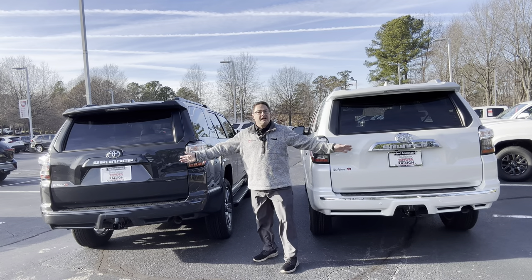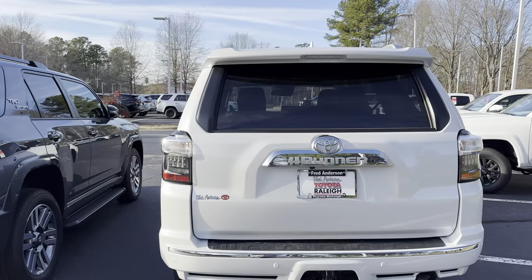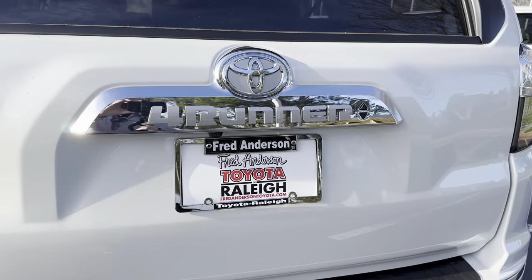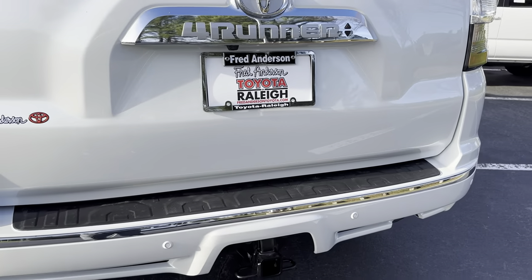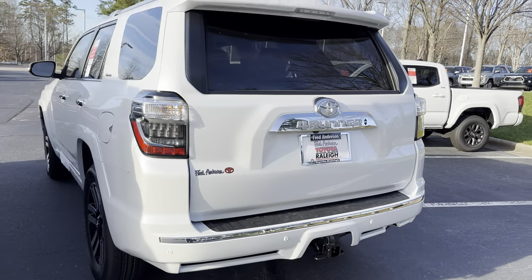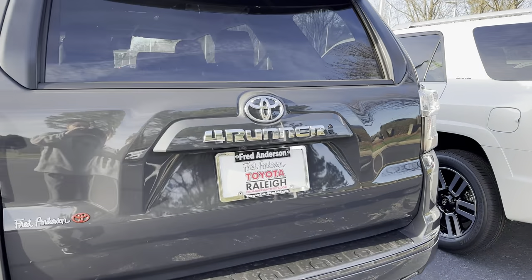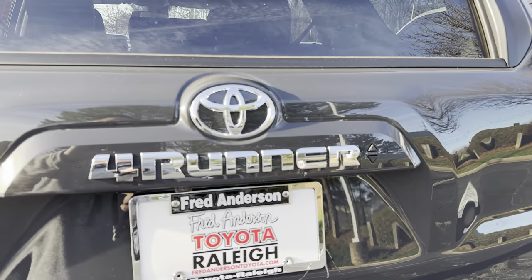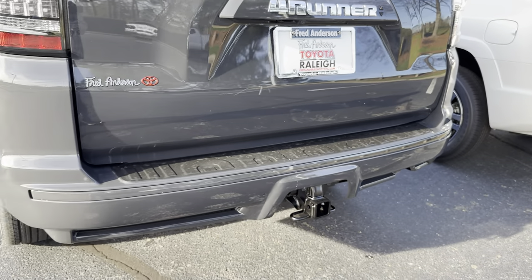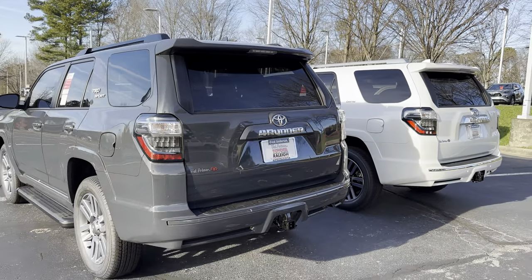There are lots of differences in the back ends. Chrome versus no chrome. They both have the power vertical rear window. The Limited has chrome surrounding the Toyota symbol, plus backup sensors. The TRD Sport is more traditional — different color accents, no chrome, and no backup sensors. So that could make a difference.